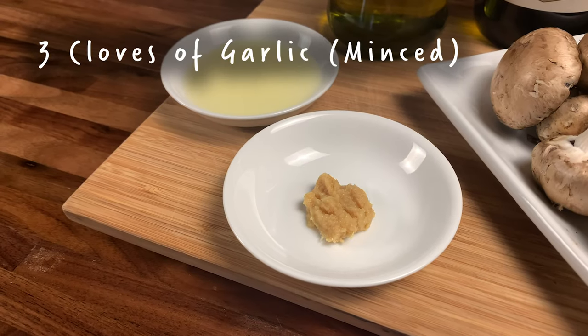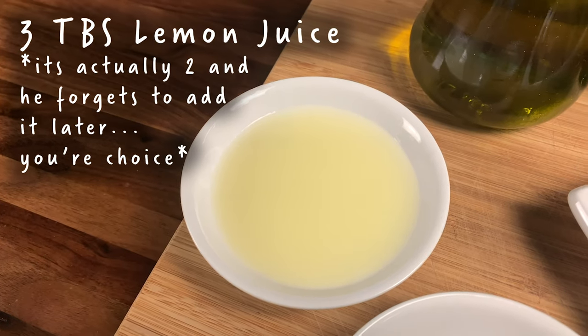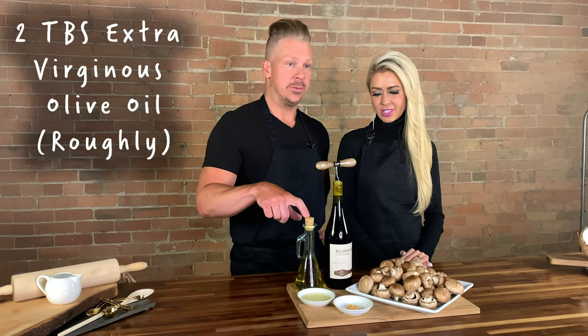We also have three cloves of minced garlic, three tablespoons of lemon juice, the Pinot Noir, as well as some extra virgin olive oil — virginous, as I like to say. Yes, we had to milk many a virgin.